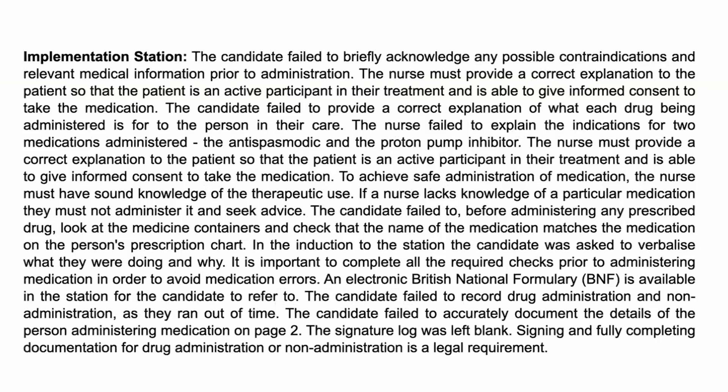The candidate also failed to look at the medicine containers before administering any prescribed drug and check that the name of the medication matches the prescription chart. You may have two clients on a unit with the same or similar names — you need to make sure the drug you're giving is meant for Bob Black and not Bob White, or that if you have two Bob Whites, you're giving it to the right one by cross-referencing with date of birth. That's why ID checks are very important when administering medication. Do your check before you go to get the medication, and then check again before you administer.